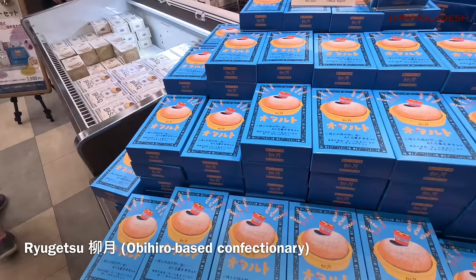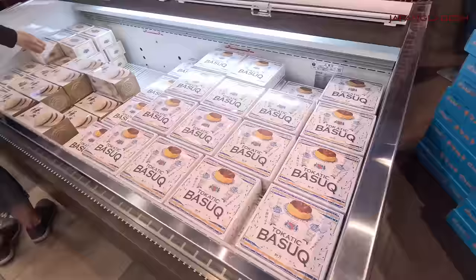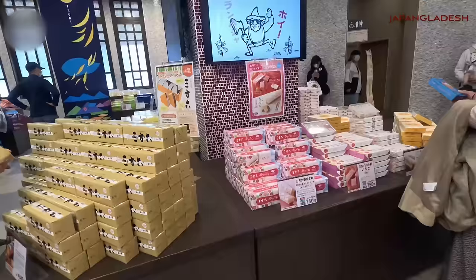This is the Ryugetsu Otaru shop. Ryugetsu is a confectionery based out of Obihiro city.